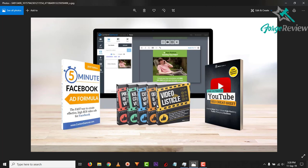Then of course you get the Five Minute Facebook Ad Formula, if you're interested in using Content Samurai for ads — especially with their new social media template pack. And of course you get the YouTube SEO cheat sheet to help your videos rank and to help your channel grow.